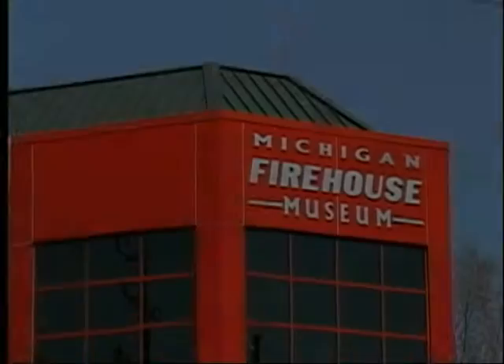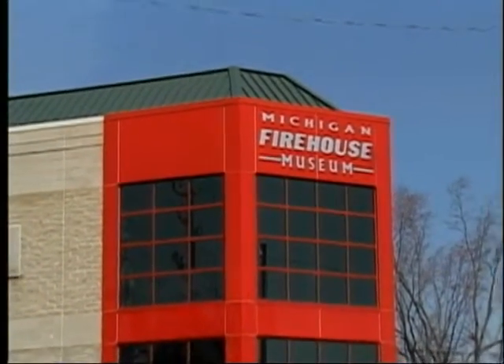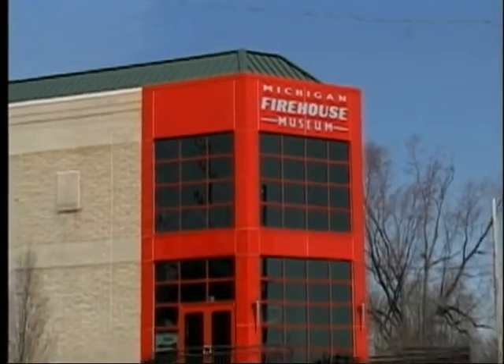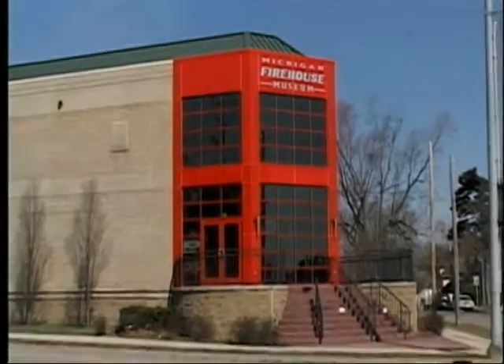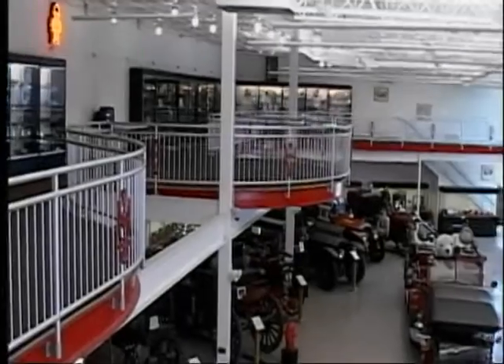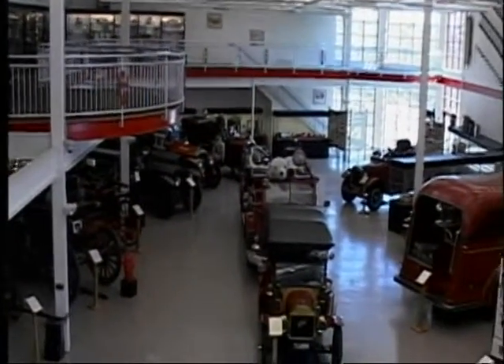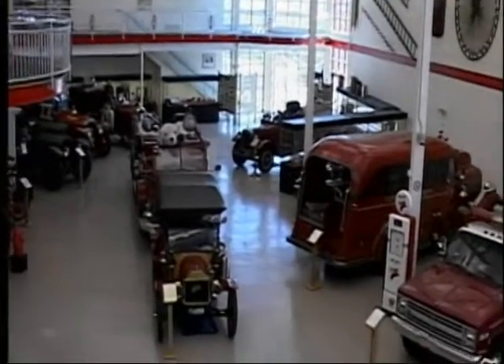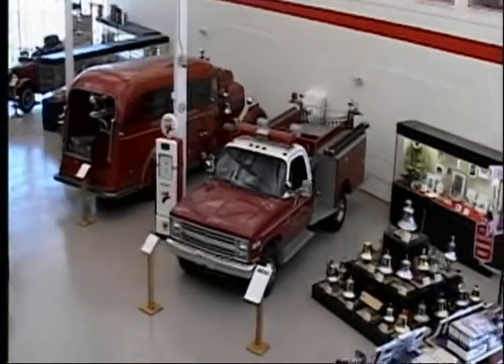It was founded in 1998 with a mission to preserve and interpret Michigan's firefighting history, as well as teach and promote fire safety and prevention. Actively collecting firefighting equipment and archival materials locally and nationally, the Michigan Firehouse Museum offers visitors an opportunity to see and learn about firefighters in Michigan and nationwide.